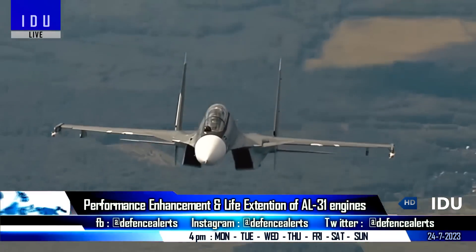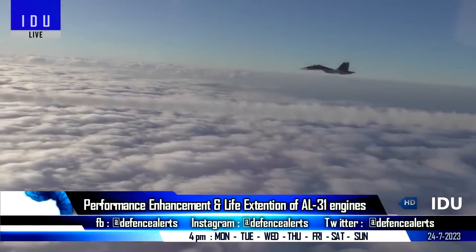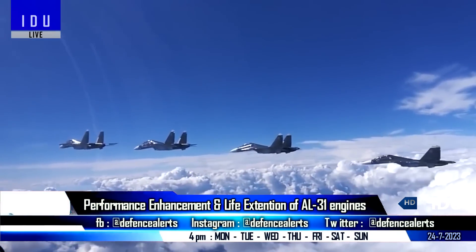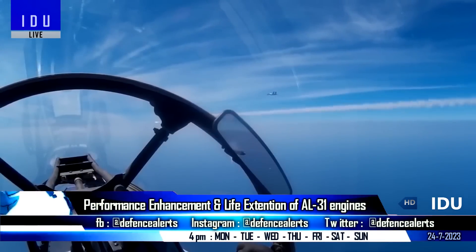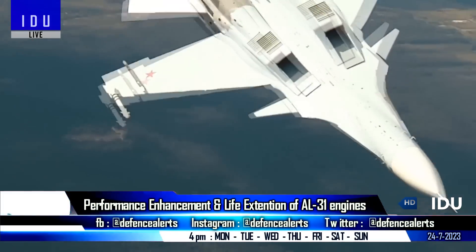Hindustan Aeronautics will begin testing several Super Sukhoi components in 2024, and the aircraft will also receive the Uttam Mark III radar in 2025, which will keep the Su-30 relevant in future aerial warfare.